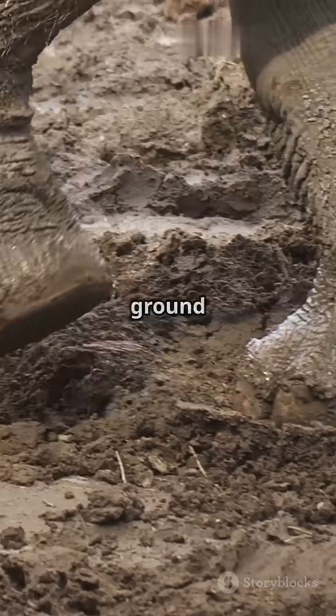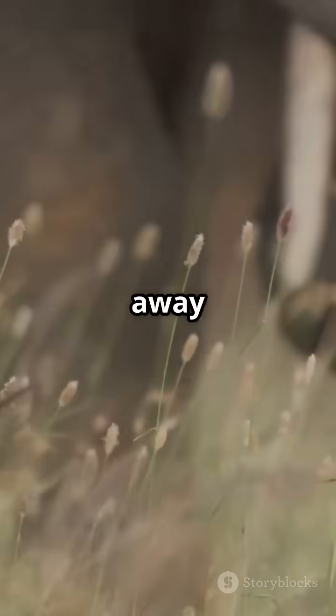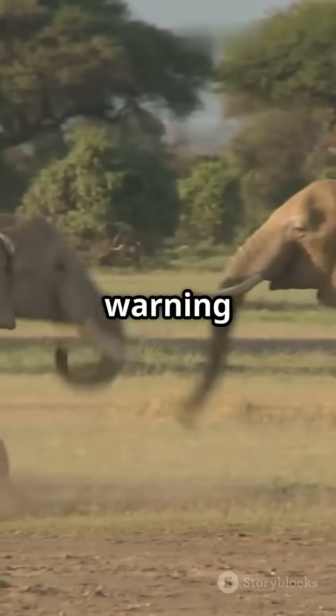Sometimes elephants press their trunks to the ground to sense these signals even better. This helps them hear what's happening miles away, like a distant herd or a warning about danger.